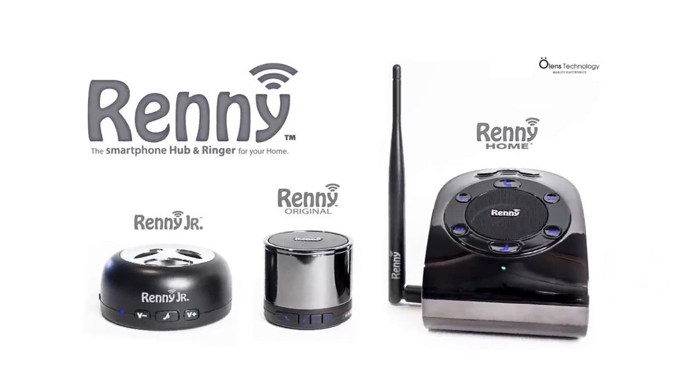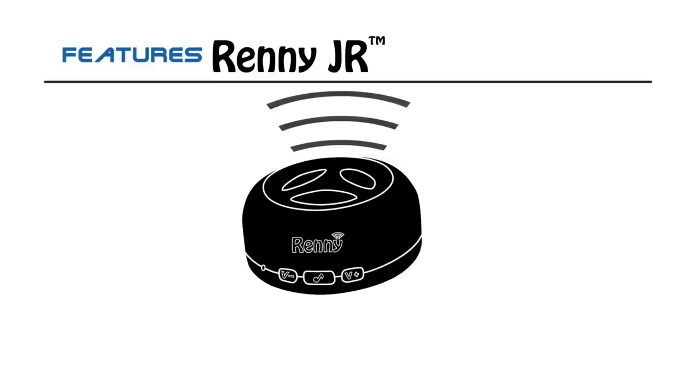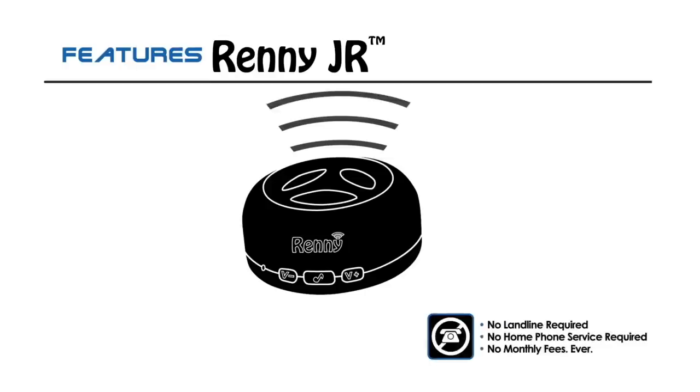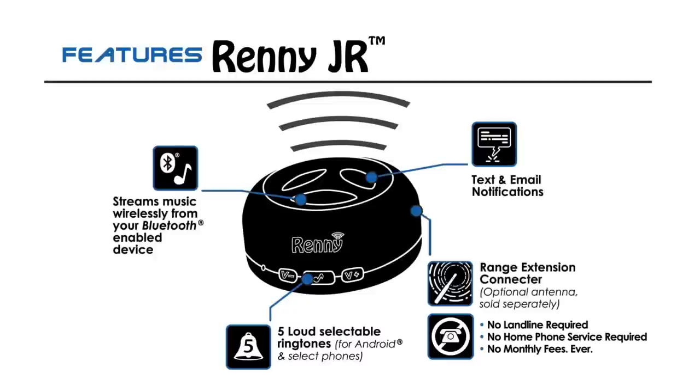The Rennie product line from Ohlins Technology has three different models to choose from. The entry-level Rennie Jr. is a loud external ringer for one smartphone with built-in selectable ringtones, text and email notifications, the ability to stream music, and more.